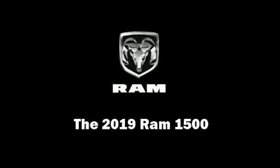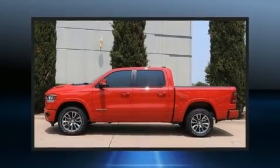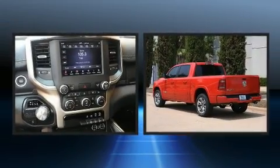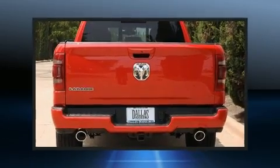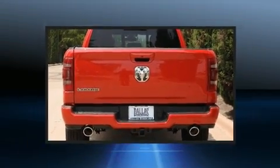Familiarize yourself with the 2019 Ram 1500. Under the hood you'll find an eight-cylinder engine with more than 350 horsepower, providing a smooth and predictable driving experience. Well-tuned suspension and stability control deliver a spirited yet composed ride and drive.